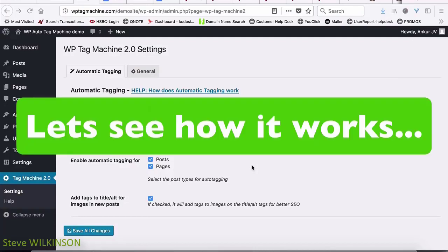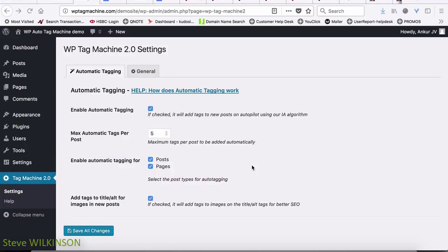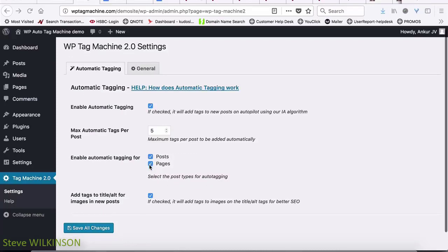Once you log into your WordPress site and install Tag Machine just like any other normal plugin, you will see a settings option like this. On this page you can quickly enable the automatic tagging and select how many tags will be automatically applied to every post. You can also select whether to enable this for posts and pages. With Tag Machine 2.0, you can also apply tags to pages, which was not available by default in WordPress before — this option can only be added using Tag Machine 2.0.